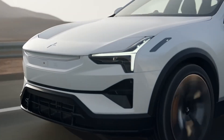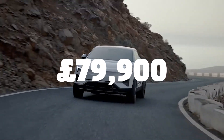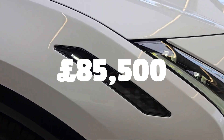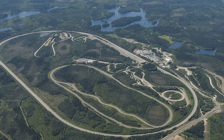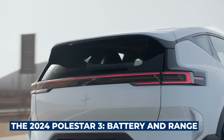Despite the competitive marketing price — with the UK starting at £79,900 for the standard version and £85,500 for the more potent performance variant — our initial impressions gained during testing at Volvo's Hallard track near Gothenburg are overwhelmingly positive.